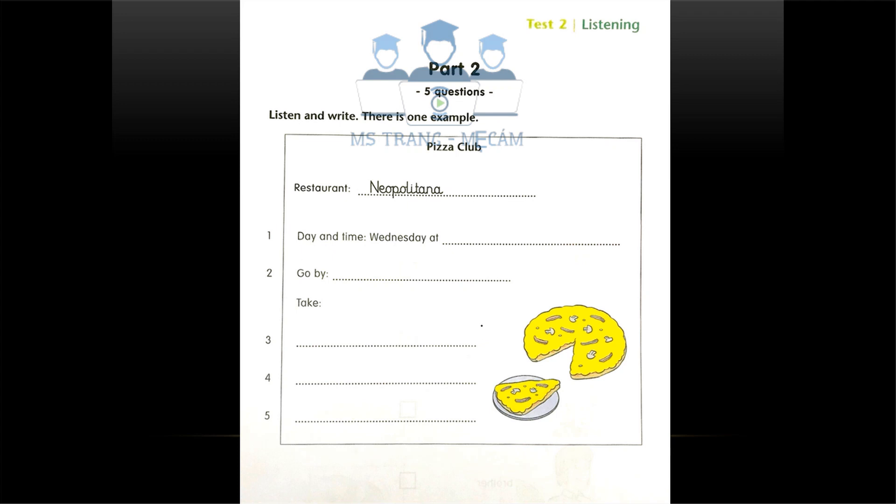Now you listen and write. We are going to meet for the pizza club every Wednesday at half past three. That's very early. We don't finish school until three. How can we get to the restaurant from school in half an hour? It's not a problem. The restaurant is going to send us a small bus to take everybody to the club. That's very good.